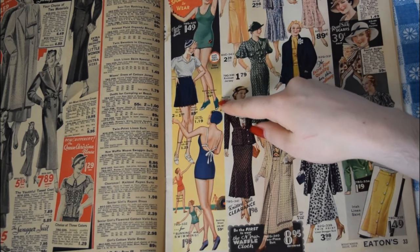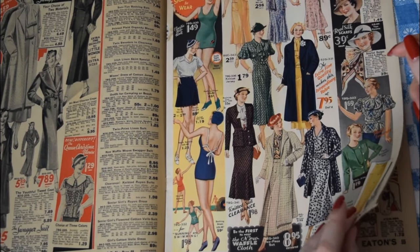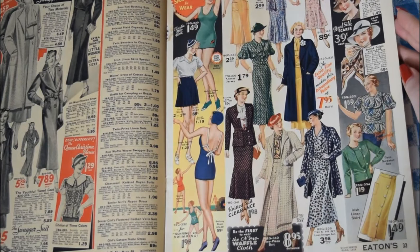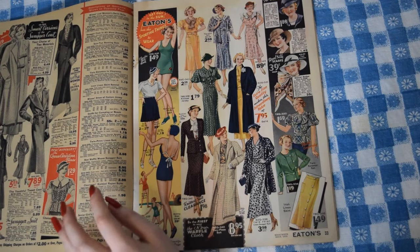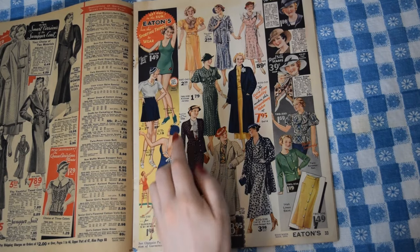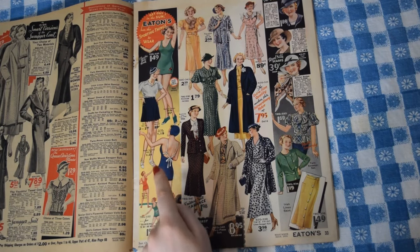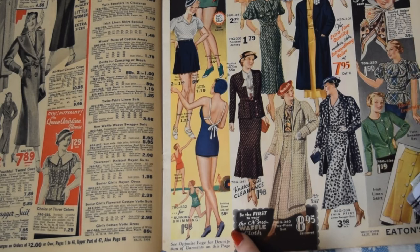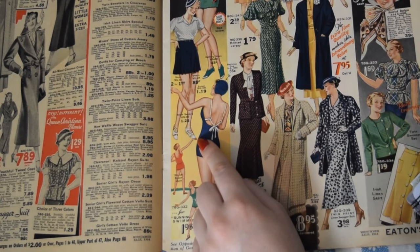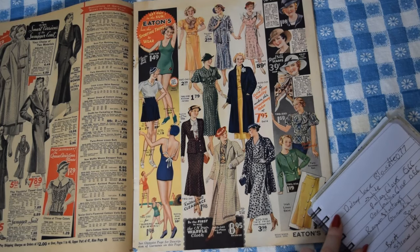I haven't picked a swimsuit yet either, so let's pick from these. I really like this one with the ties in the back — that's a really interesting design detail. The descriptions are all on the other page. I could get the very basic one, but I think I'm going to get this little swimsuit and get it in blue — $1.98 for the blue swimsuit with the tie back. Oh, and bathing shoes to match! I normally swim up at a lake and the bottom's pretty mucky, so bathing shoes sound good. I'll go with the bathing shoes rather than sandals for this purpose.